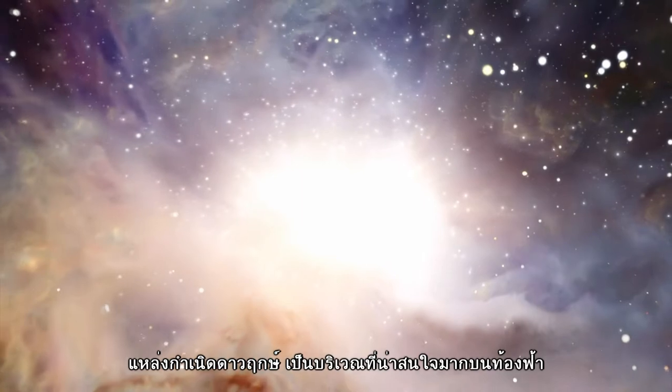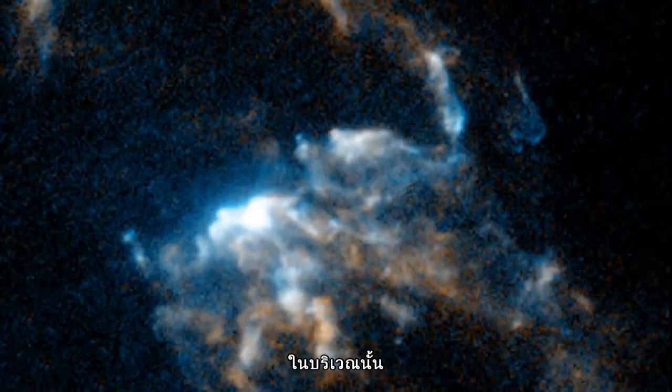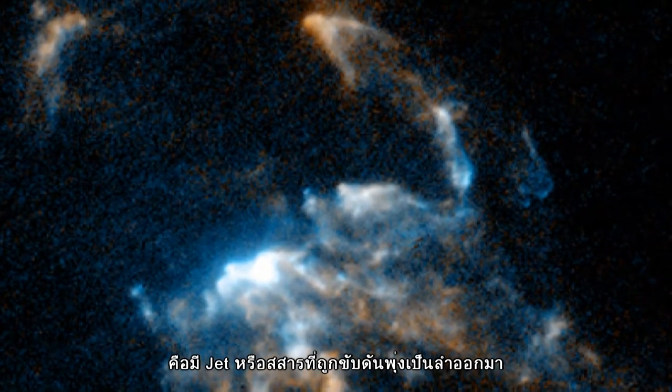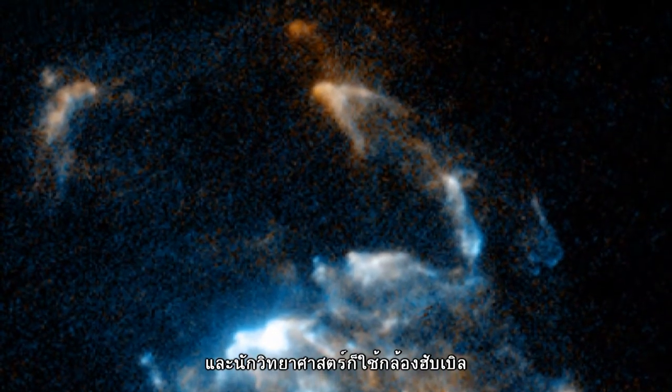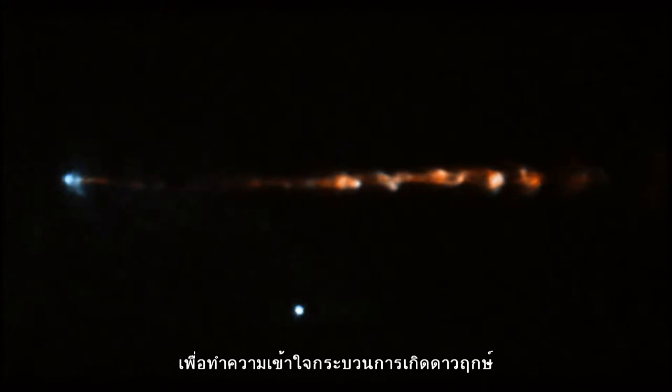Star-forming regions are some of the most visually striking parts of the night sky. Within these regions, perhaps the most spectacular stellar fireworks are the jets of matter that shoot out from newborn stars. Scientists have used Hubble to watch these jets move, giving new insights into how stars form.